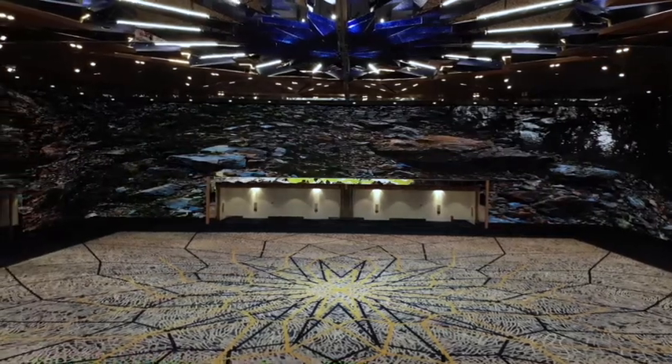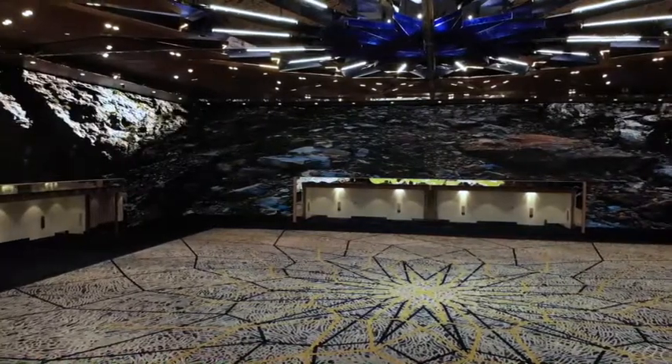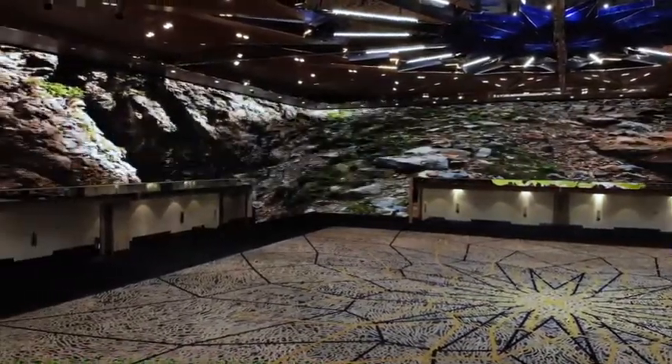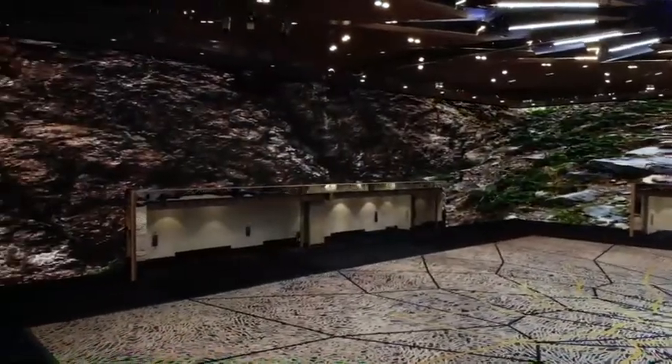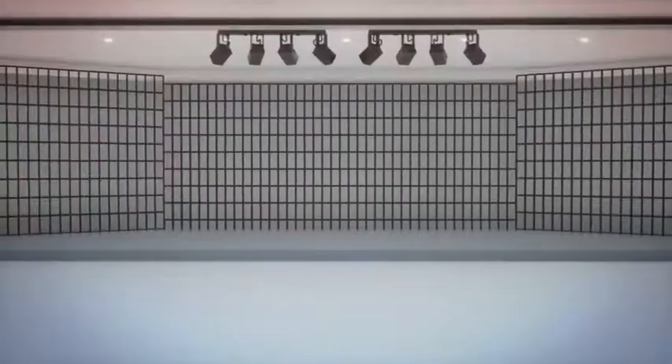The amazing innovation awaits visitors inside the center — a conference hall with an area of more than 1,500 square meters. All four of the walls around the space are covered with new generation LED screens, transforming the conference hall into a huge video space.